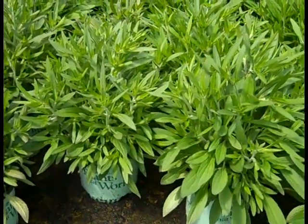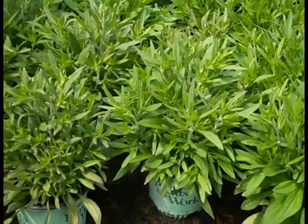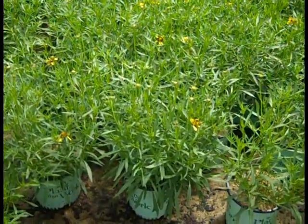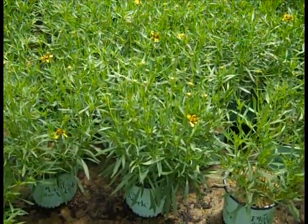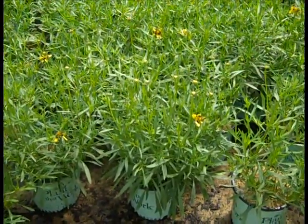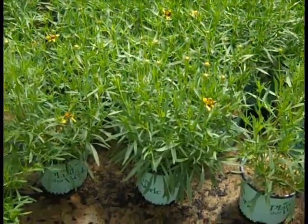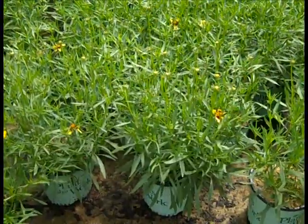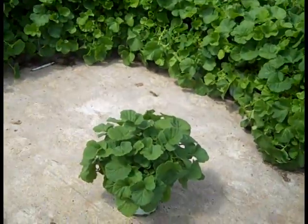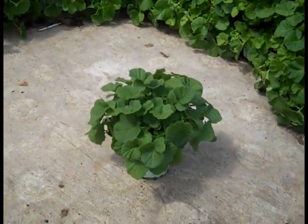Here we're looking at a great looking rudbeckia — this is American Gold Rush in a 19 centimeter. If you got these on your order, this is Coreopsis Big Bang Cosmic Eye and they're ideal — you can see they're budded up just starting to crack open, definitely want to get them on your lots. So this is a block of the Gaillardia — this is Tempo Orange, they're just starting to bud up, perfect time to get them in.